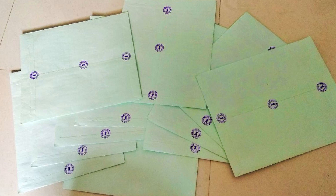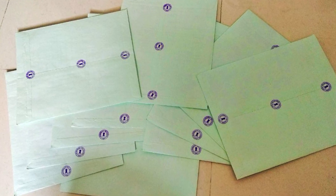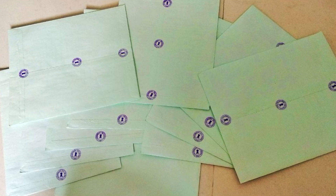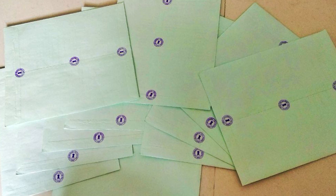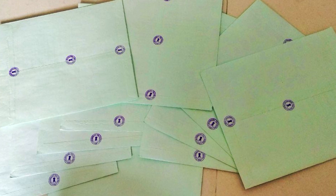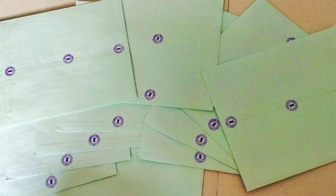Make sure they seal it correctly, as WES does not accept unsealed or broken transcripts. Technical education or any polytechnic won't send your transcript directly to WES — you have to do that yourself. So visit the nearest post office and post it to WES. That's it. If you have any questions, comment below and I'll be happy to answer. Thank you.